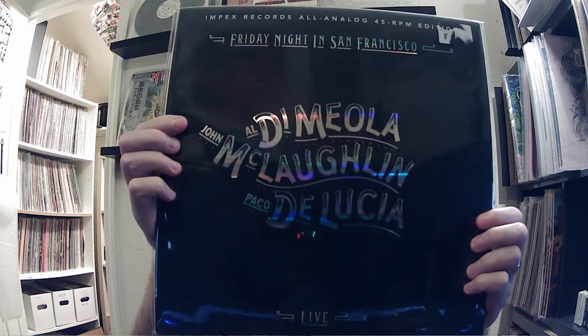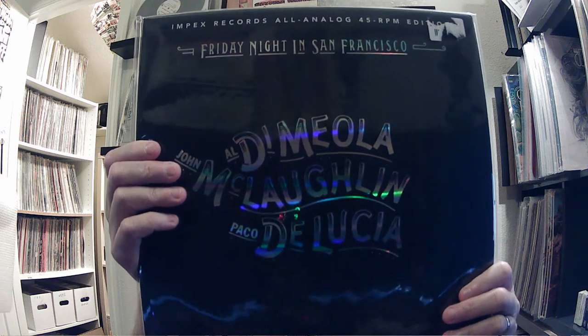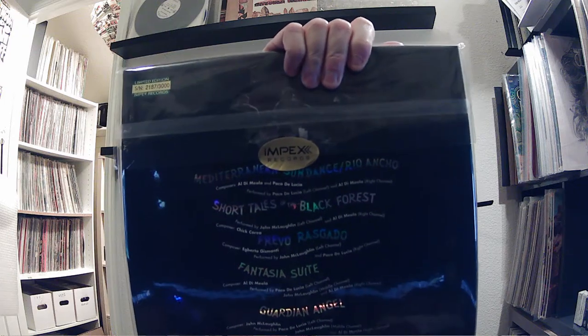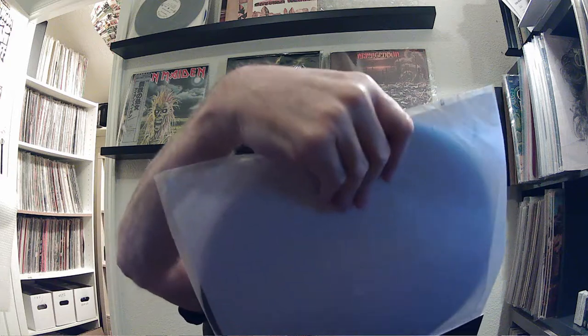And finally, the crème de la crème for me: Al Di Meola, John McLaughlin, and Paco de Lucía — Friday Night in San Francisco. This is the Impex All Analog 45 RPM edition. This is number 2,187 of 3,000. Just look at the package — it's got a huge sleeve, here's the cover, the gatefold insert, and there's the vinyl — nice, heavy, heavyweight vinyl. I've already spun this. It's amazing sounding — the best version I've ever heard. Absolutely phenomenal. I believe this was cut by Bernie Grundman, who also did the ORG pressing, which is kind of interesting that he cut it twice. I'm going to lead out with a needle drop of this.